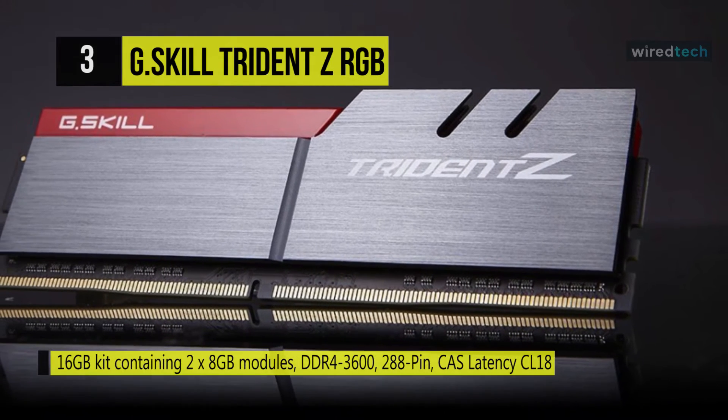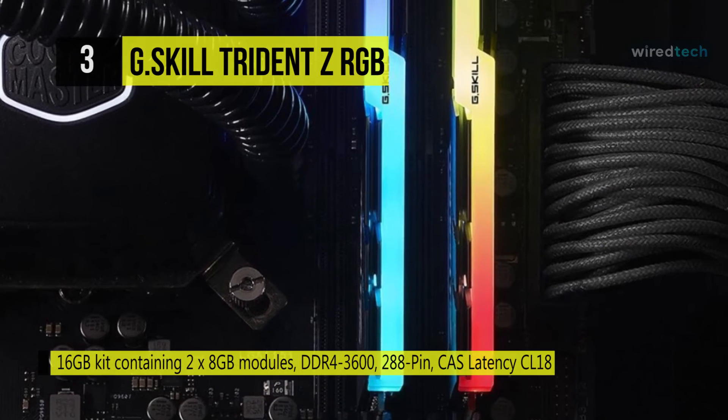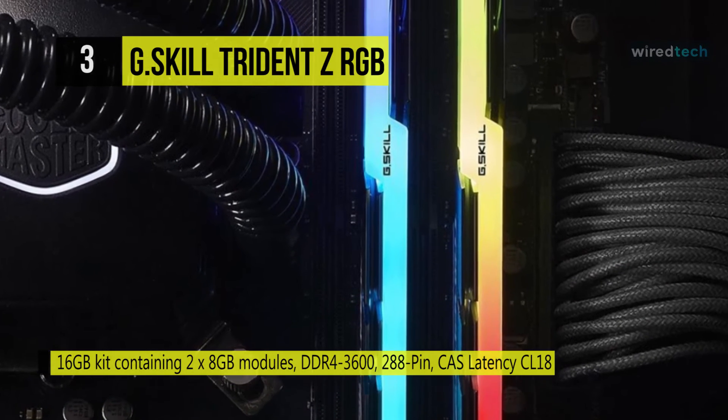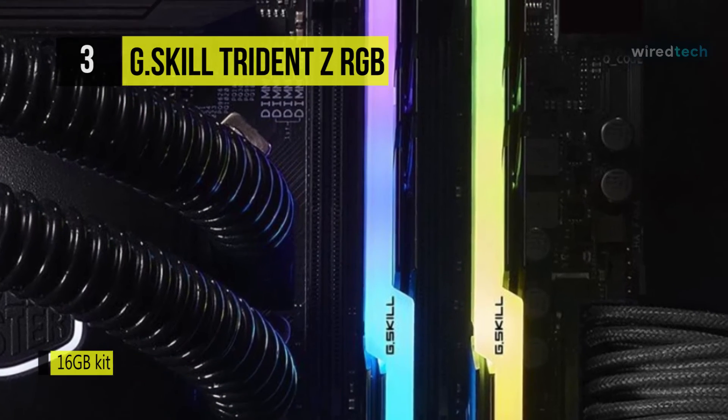The top of the heatsink has been exclusively engineered to mount a full light diffuser for more fantastic lighting effects. It is programmed with the latest Intel XMP 2.0 profiles, so the only thing between you and extreme performance is a simple setting.